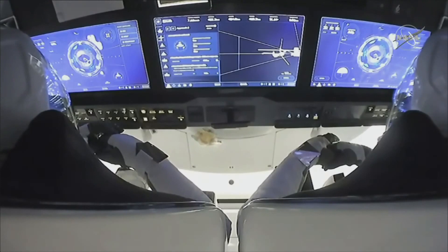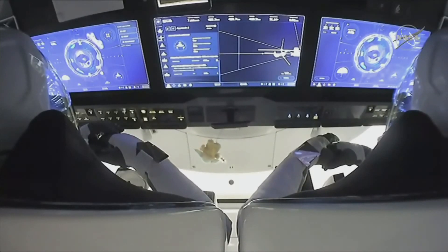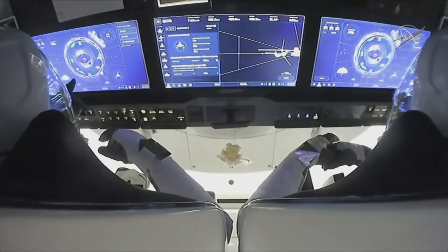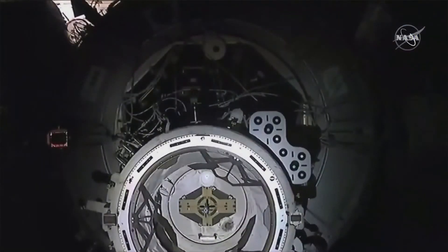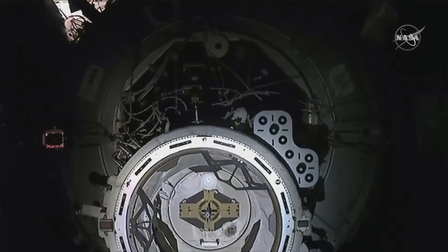We heard just a few moments ago that the crew had reached 10 meters away from the International Space Station, so already halfway there from waypoint 2. We're only about a little over a minute from docking. You can see on those display panels the crew watching as they approach that node port 2.